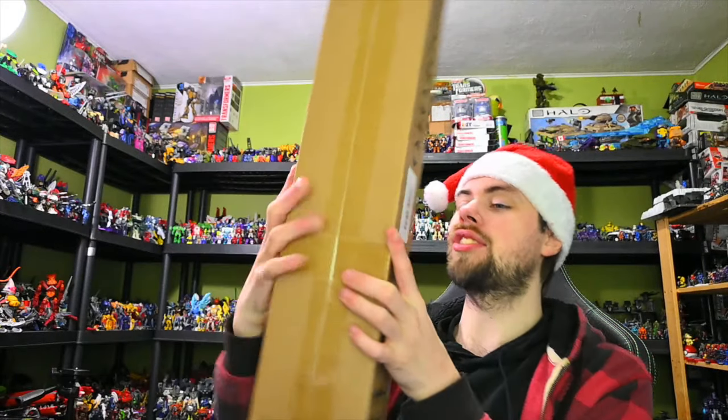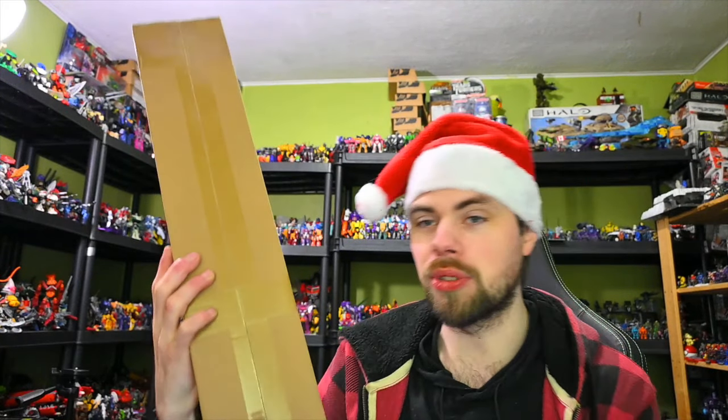I also got this screen that just goes up and you can project things on it. They also gave me a green screen to work with, and that thing almost fell over. But yeah, I'll be able to do more videos with that.